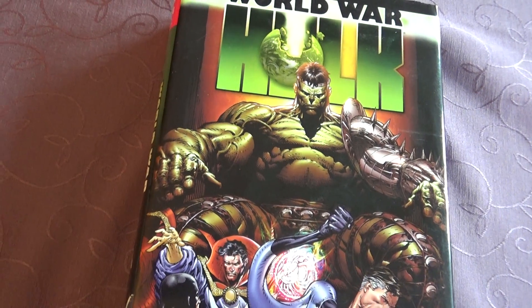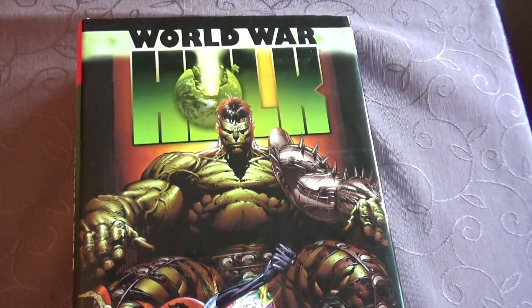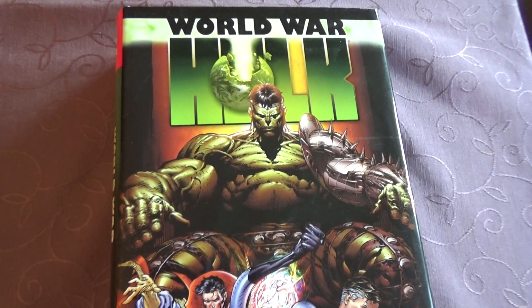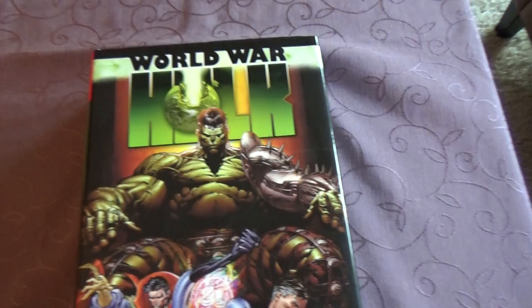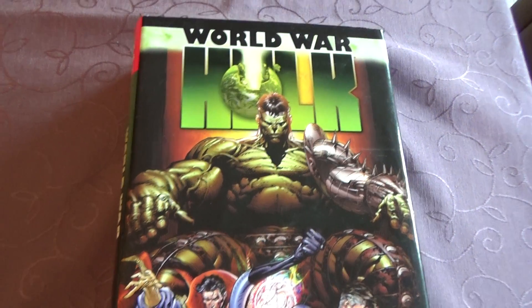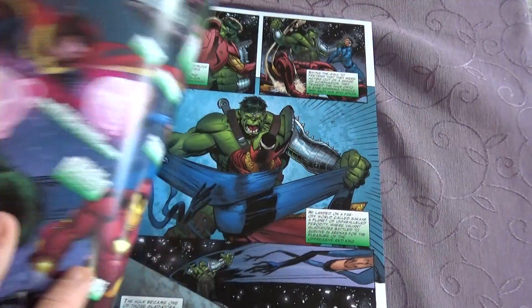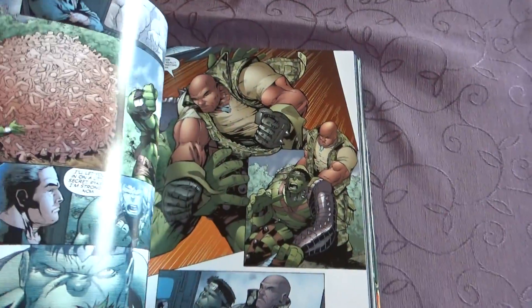This is a great Hulk run. I recommend reading Planet Hulk first and then World War Hulk afterwards. Then jump right to the new Hulk run, Immortal Hulk. That's the best Hulk run. World War Hulk, Planet Hulk — some great ones.